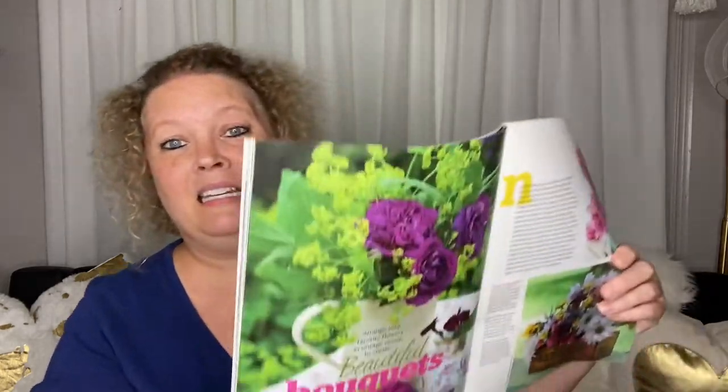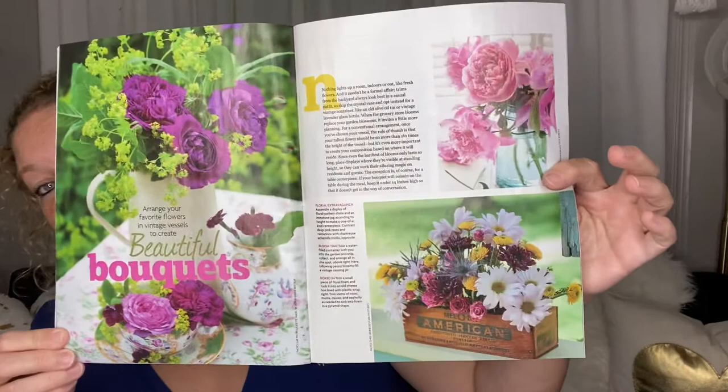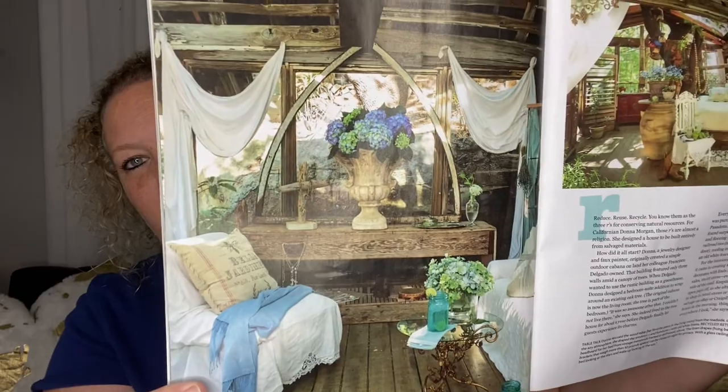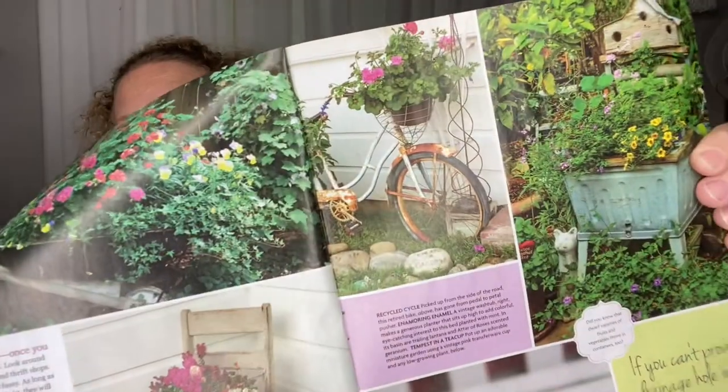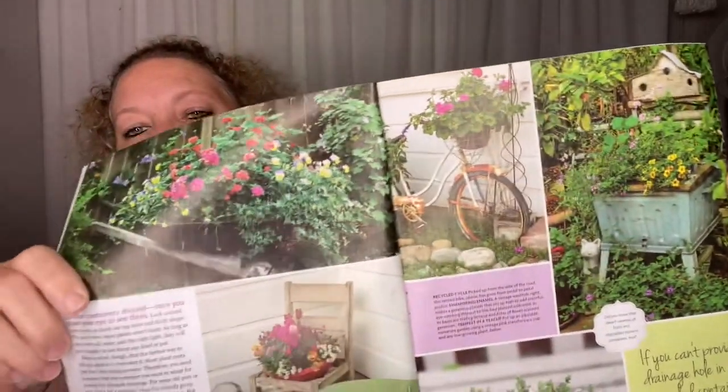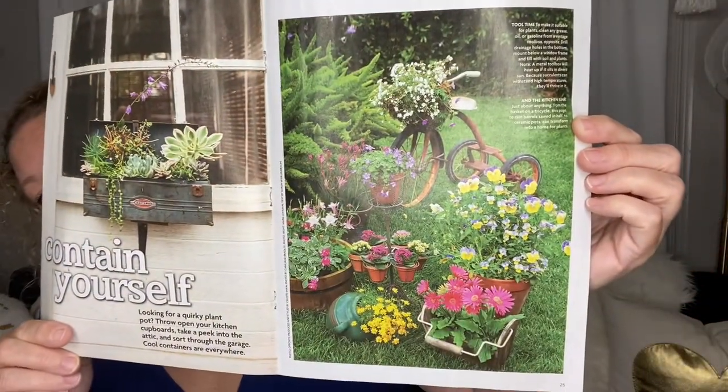If your Dollar Tree has a magazine area, check it out. They've been having some really nice little magazines — they're thin but really cool. I love the bicycle look. My sister has a bicycle in her gardens. This is my style and I got rid of some of my junk that I had and put it out for the big trash, so I'm kind of a little upset about that.